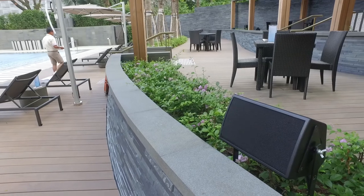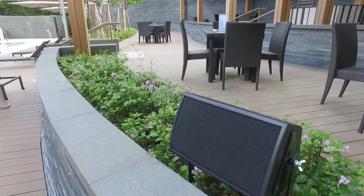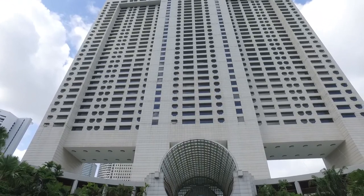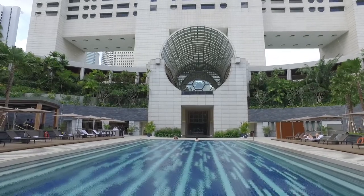By installing more speakers at a lower output, the new loudspeaker system provides even coverage at lower SPLs around the pool. As a result, guests on the fourth floor no longer need to dial zero to request lower volumes.